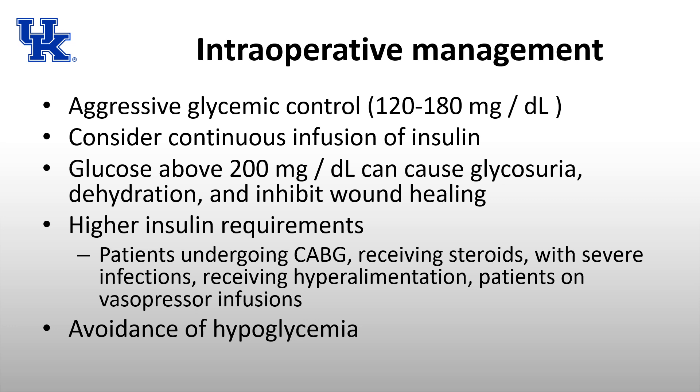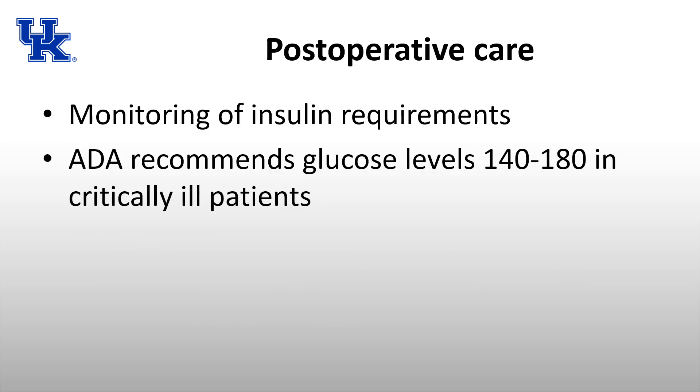Postoperative care focuses on monitoring glucose levels and insulin requirements. Hyperglycemia has been associated with poor outcomes, but the ADA has not defined a specific blood glucose target for the postoperative period. The current recommendation for critically ill patients is to maintain glucose between 140 and 180. If glucose is greater than 180, the ADA recommends administering insulin, though they don't specify whether by infusion or bolus.